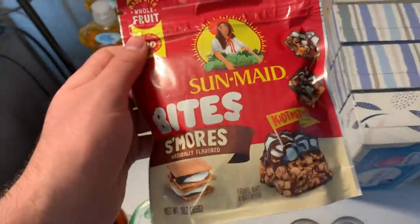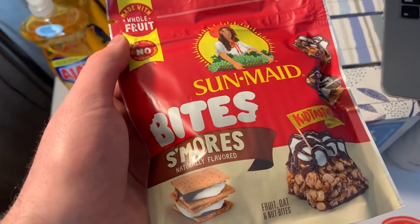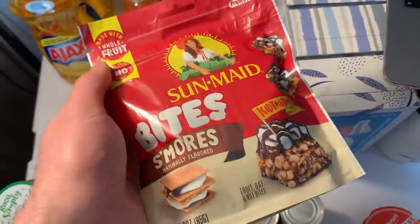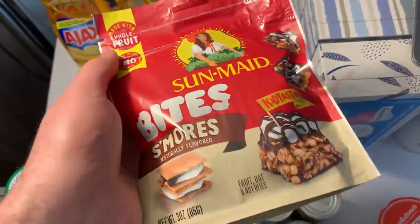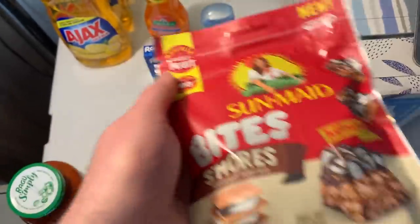The Sun-Maid deal got even better. These Sun-Maid bites are $2.44 at Walmart. I used a $1 off internet printable coupon from the description box, got 50 cents back on Ibotta, a dollar back on Fetch (had to correct the receipt for that), and $1.26 on ShopKick — making this free plus a $1.32 money maker.